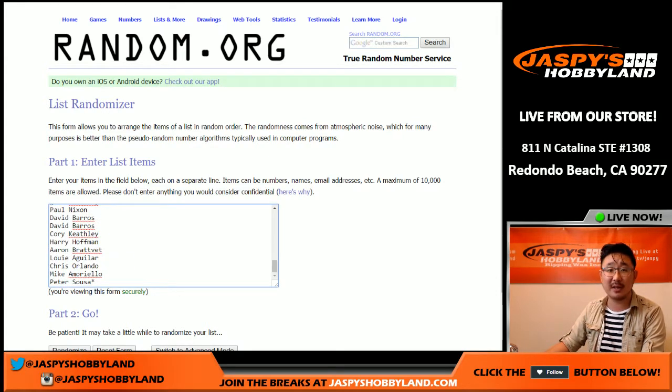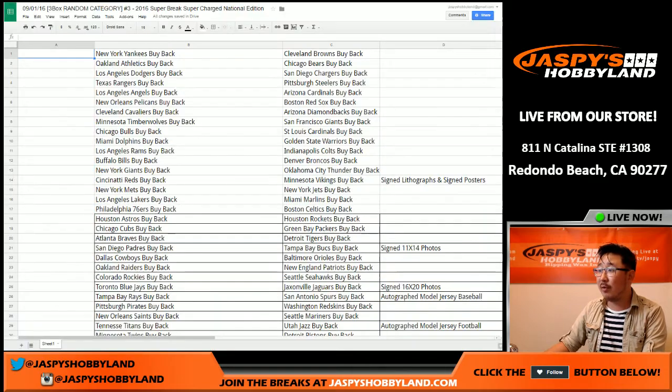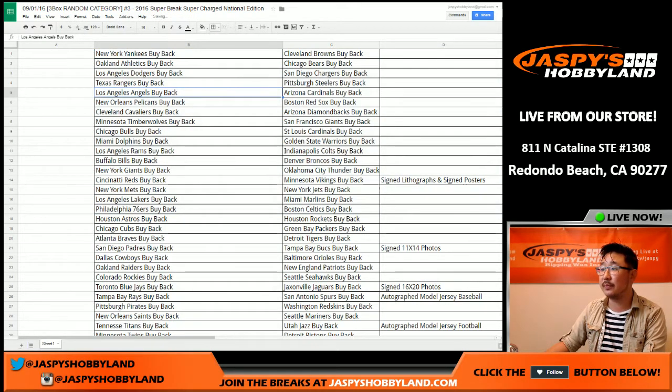There are 50 categories, 50 spots sold. We're not randomizing the categories — just randomizing the names. So there's all 50 right there.